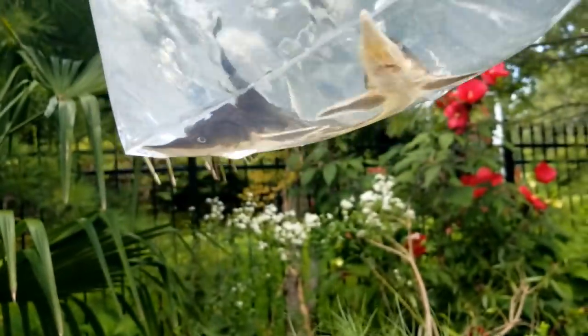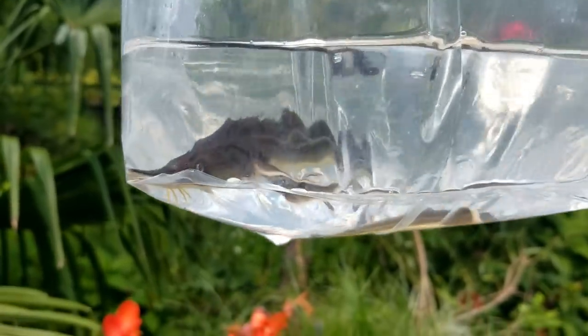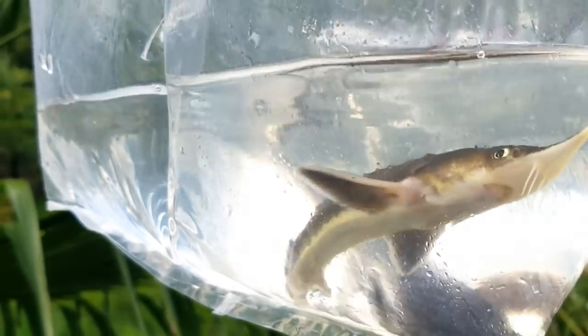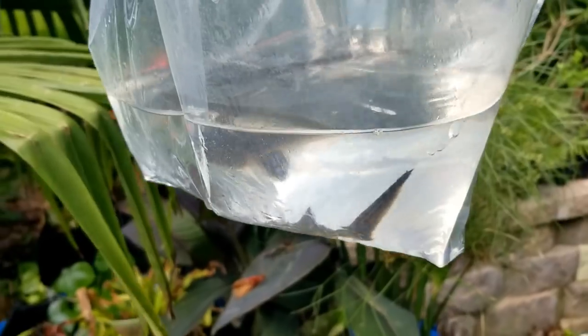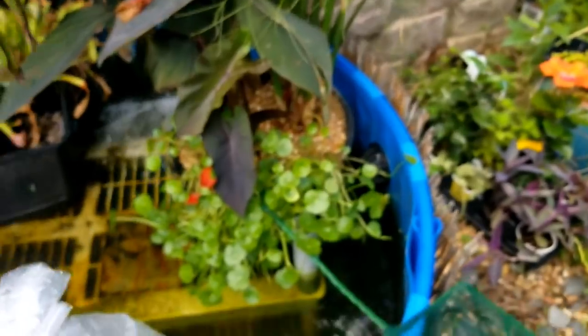Got that outer bag removed so we can get a better look at these guys. My God, these are beautiful. Awesome fish. Look at their barbels, those mouths — just like a stingray mouth. Once they're in there, sturgeon are pretty active fish. It's going to be a little bit harder to get footage of them once they're actually in there swimming around. I can't even begin to tell you how excited I am.